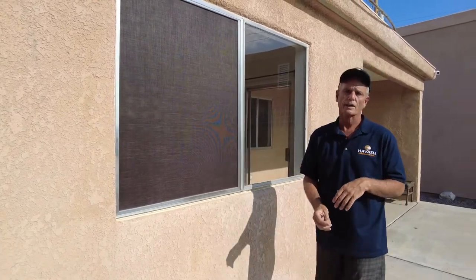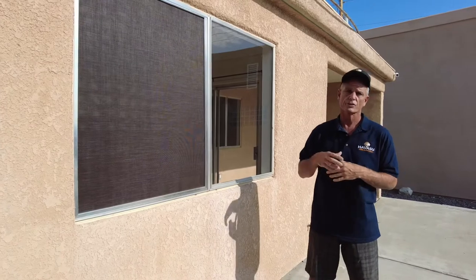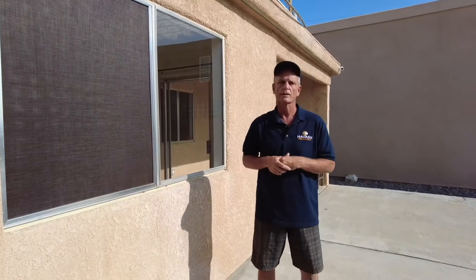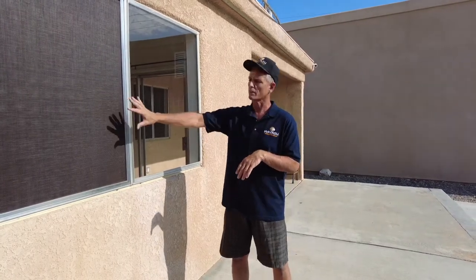Right now the outside temperature is about 95 degrees — I'll take a picture of my phone and show you that. Then I'm going to go across all the different areas inside the house and show you what the differences are. Right now we're seeing about a 10-degree difference between the treated and untreated windows, and we'll show you how we did that test on the inside.